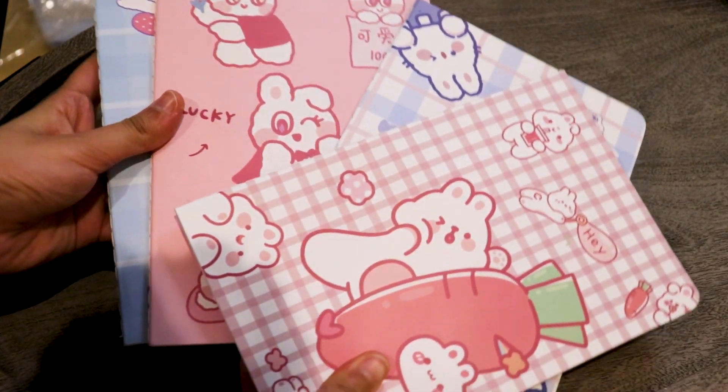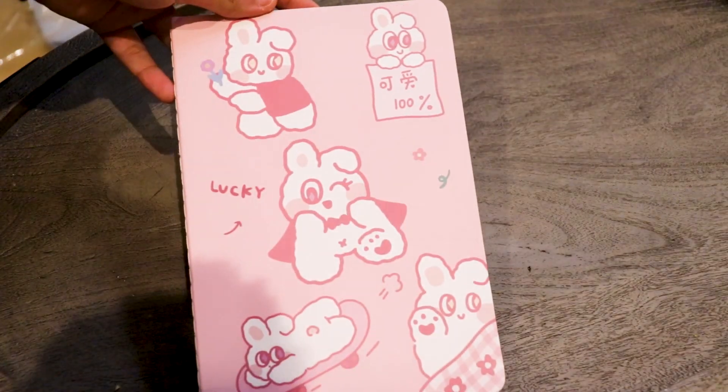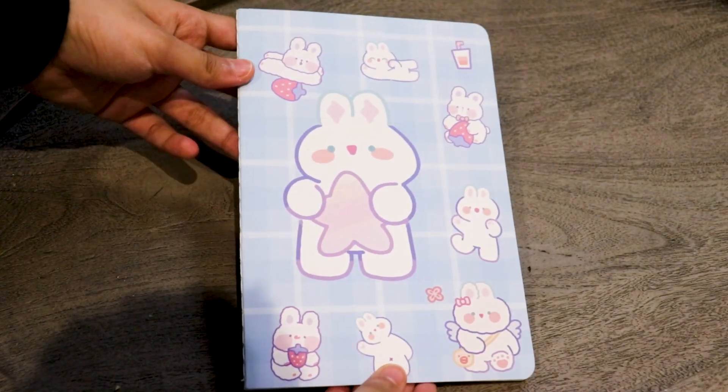I got these notebooks because in my math class and Spanish class I constantly need to write stuff down, and the notebooks I had were flimsy and poor quality. The four of these cost me £4.48, which is such a good deal. The quality is great, very sturdy, and even the paper quality is really thick and nice. I highly recommend buying these.